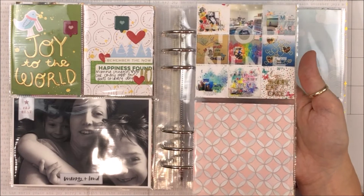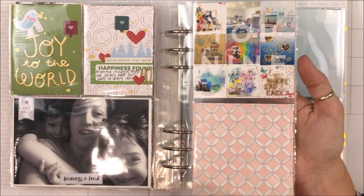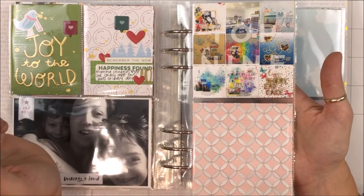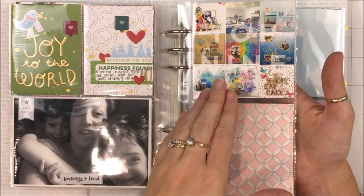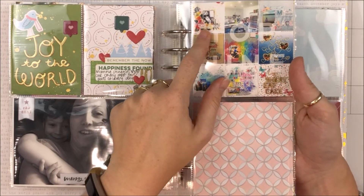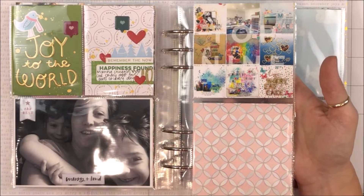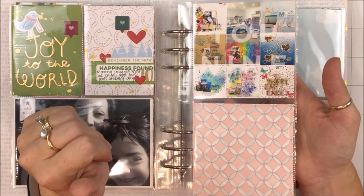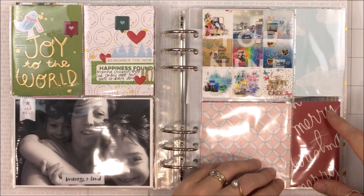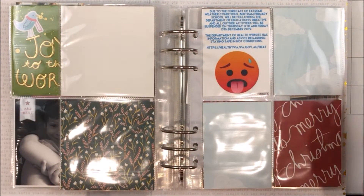Day eleven: I did my top nine on Instagram, but I thought as something fun to do, I might do it again on the last day of December and see if anything changes or takes the top spot. I was rather surprised — my 'but first coffee' layout was my most liked post on Instagram this year. What I've done is taken one of the page protectors with two four-by-sixes, cut it down, and I've got room here for another photo.